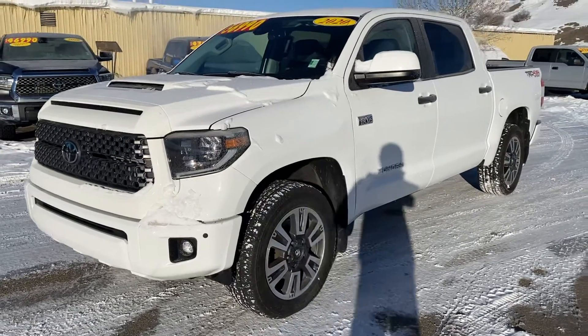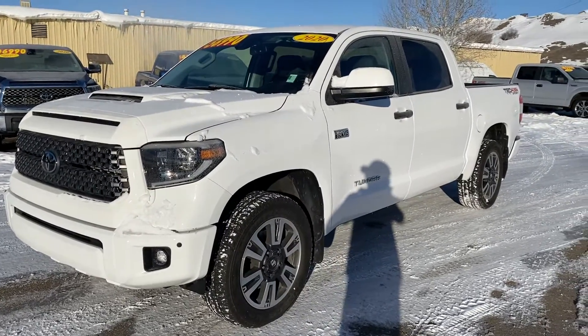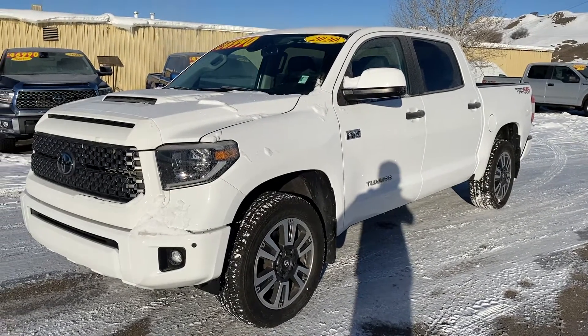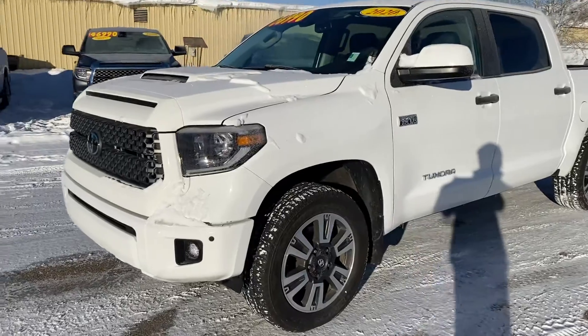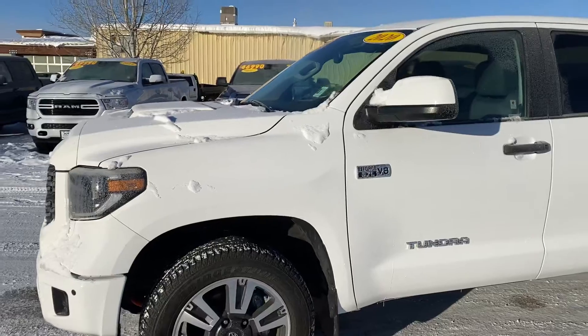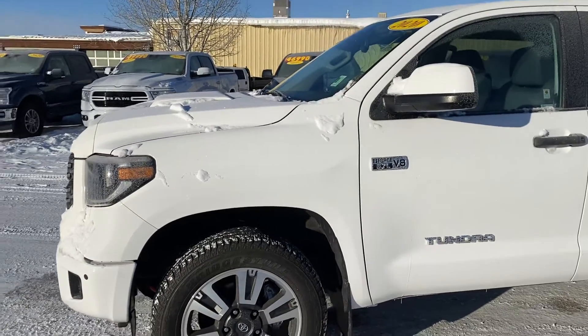Hey, good morning Albert, this is Cory over at Steamboat Motors. I spoke with you last night in regards to this bad boy — I told you I was gonna work on a video for you in the morning, so here you go. This is it — this is the 5.7 liter V8 2020 Tundra TRD.